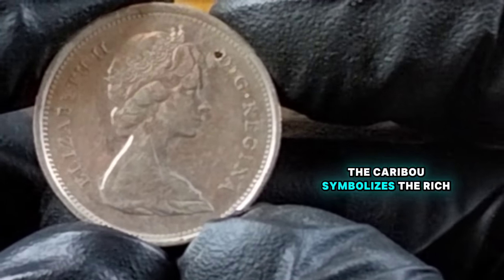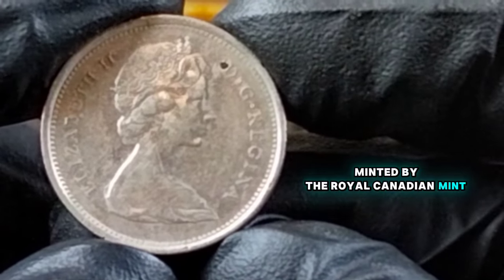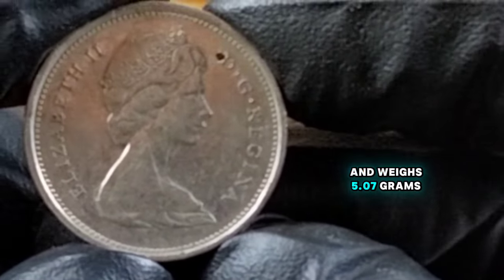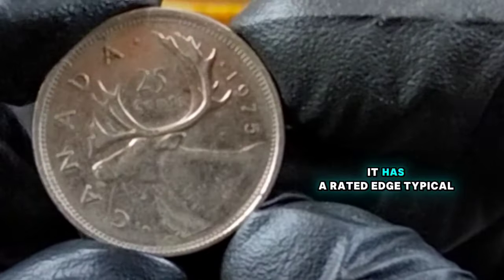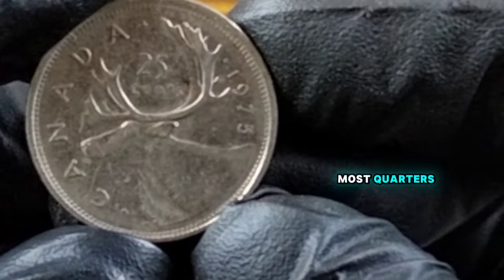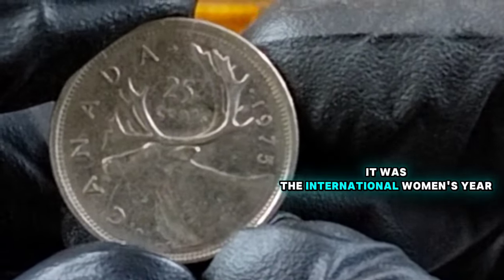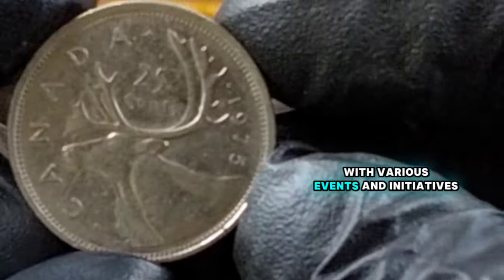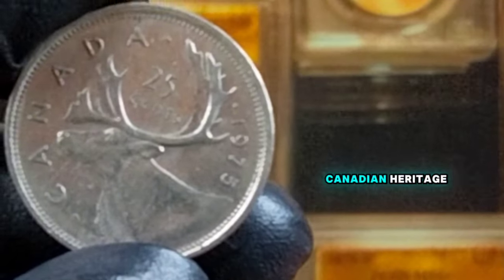The caribou symbolizes the rich wildlife heritage of Canada. Minted by the Royal Canadian Mint, the 1975 quarter is composed of pure nickel and weighs 5.07 grams with a diameter of 23.88 millimeters, and has a reeded edge typical of most quarters. 1975 was a year of significant events in Canada — it was the International Women's Year, and Canada celebrated its cultural diversity with various events and initiatives.